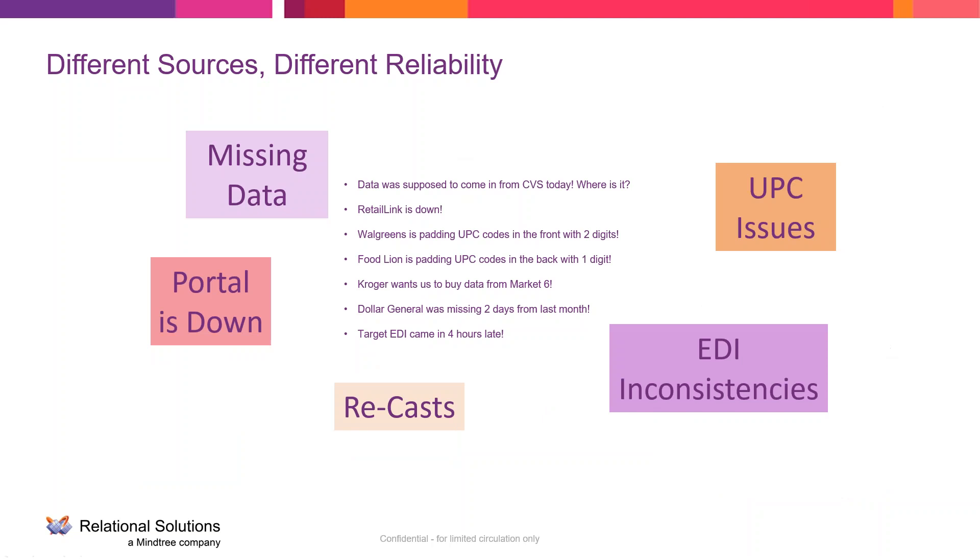Various sources have different reliability — portals can be down, you can have missing data, and retailers often recast data if something was missing. UPC issues are very common, where some retailers will pad the UPC on the front or back or strip it out entirely. EDI inconsistencies are also very common. Although it's supposed to be a standard format, different retailers provide EDI data the way that fits their systems best.